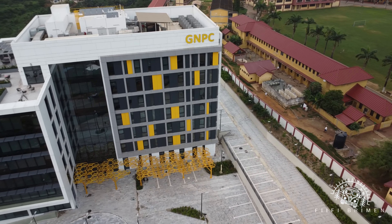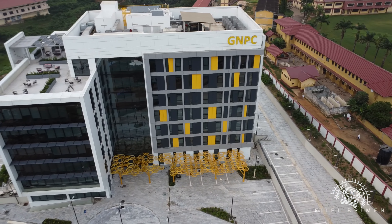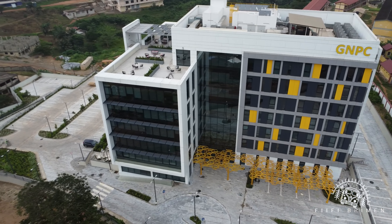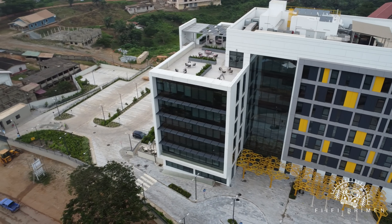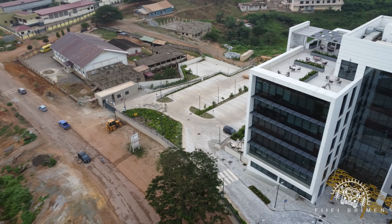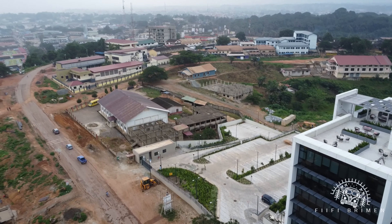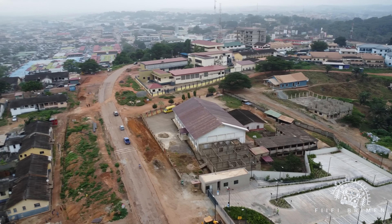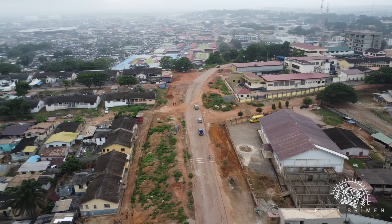I know this area is called Type-C — not the charger, but Type-C, that's the name of the area. At the far end you can see the sea and you can see the port extension. That's the new port extension at the far end. The port itself is to our right hand side.